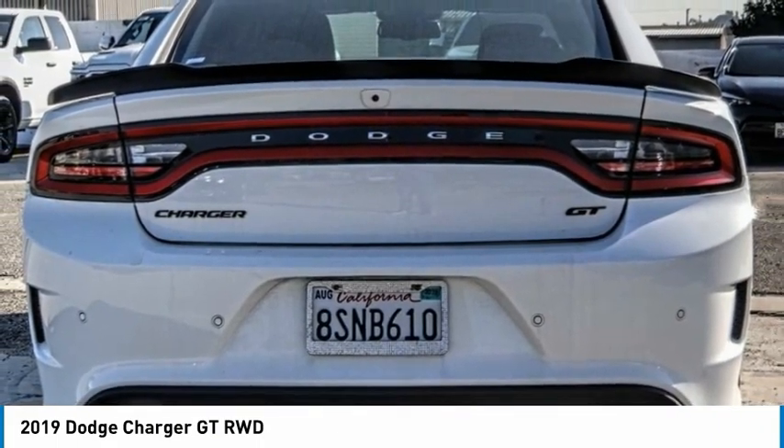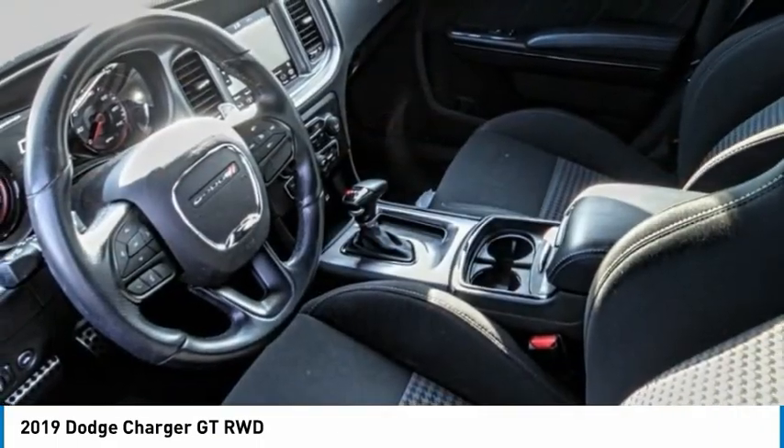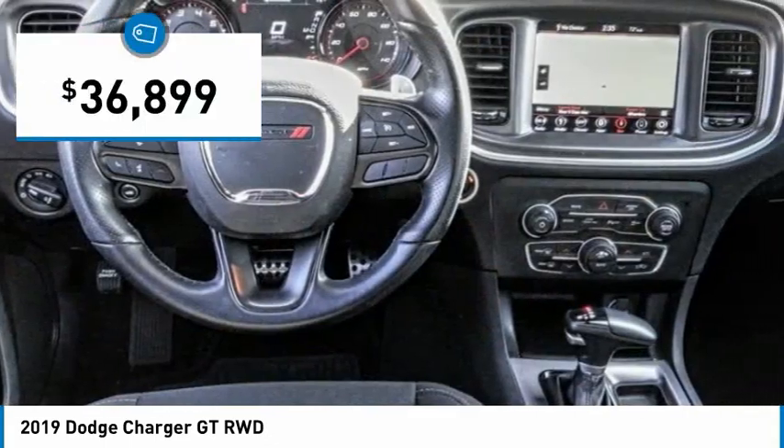Peace of mind comes standard with Charger's 5-star government front and side impact crash test rating, and is priced below $40,000.